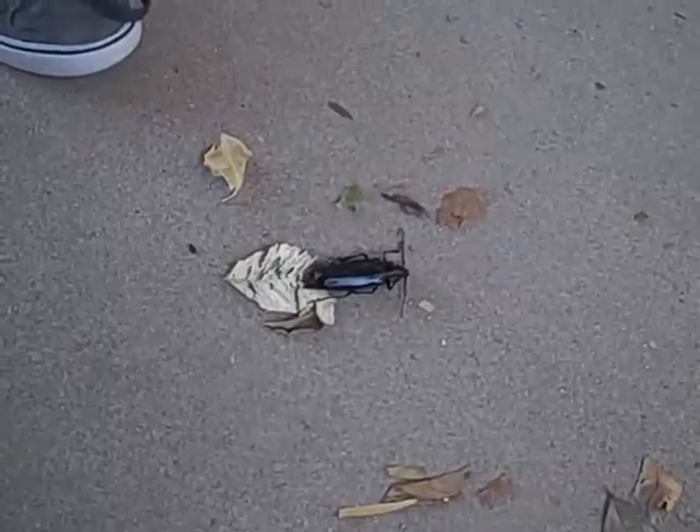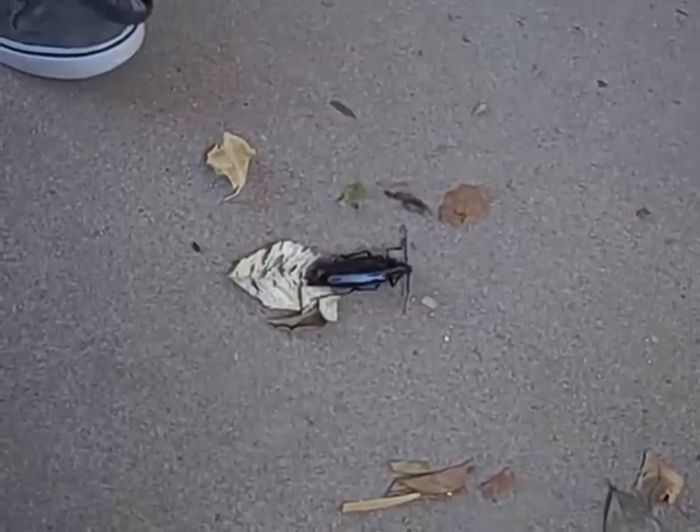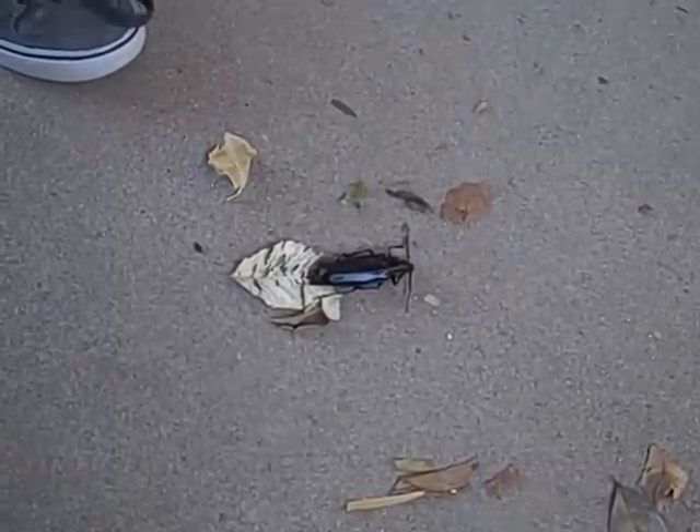They don't live for that long — they live for about a month after they hatch from being larva. They put a one-inch hole in the base of trees, so if we see more than one hole out there, that means we have a whole lot of these disgusting things.